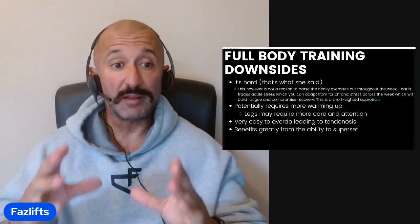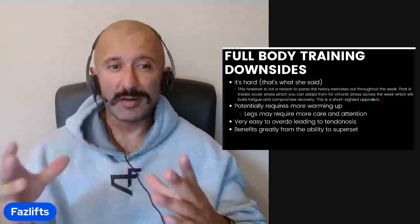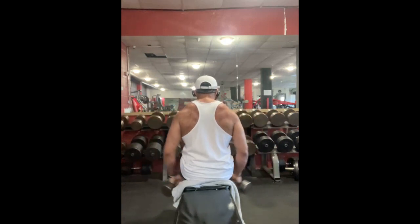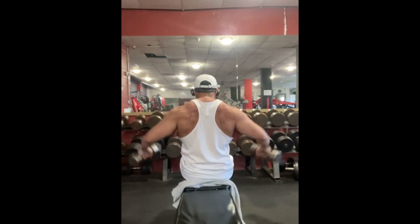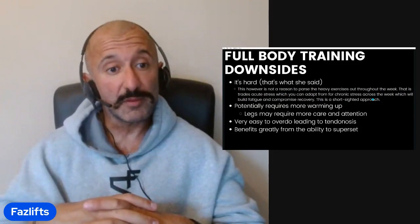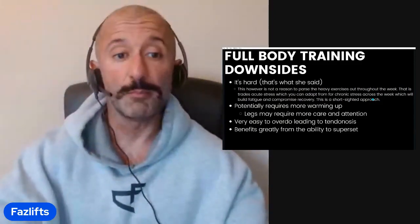Finally, this style of full body training very much benefits from the ability to superset. If you don't have the ability to superset in the gym, you're going to have problems. At home it's more manageable since you have barbells, bodyweight, dumbbells, and potentially a cable setup. In a busy commercial gym it becomes a lot more problematic. On a heavy day it's almost a necessity to superset things because you're maximizing rest periods and doing a lot of heavy compounds. None of these downsides are a game-breaker for me, but they're worth covering.